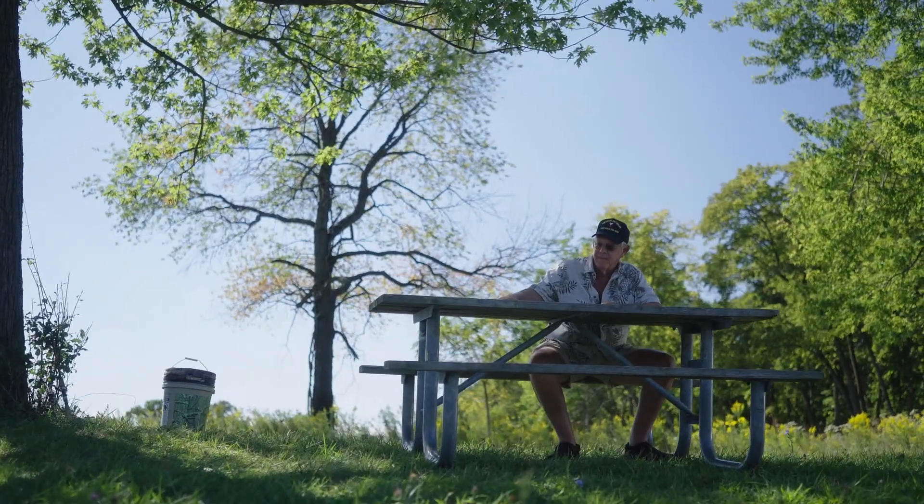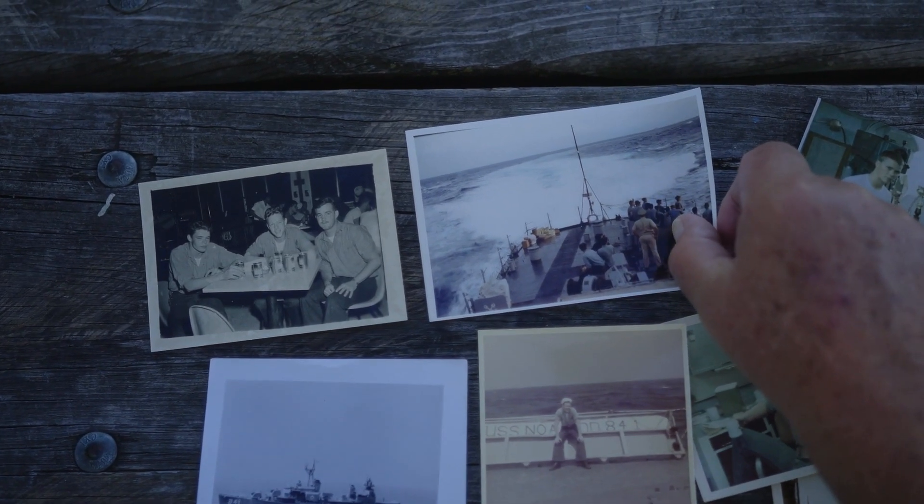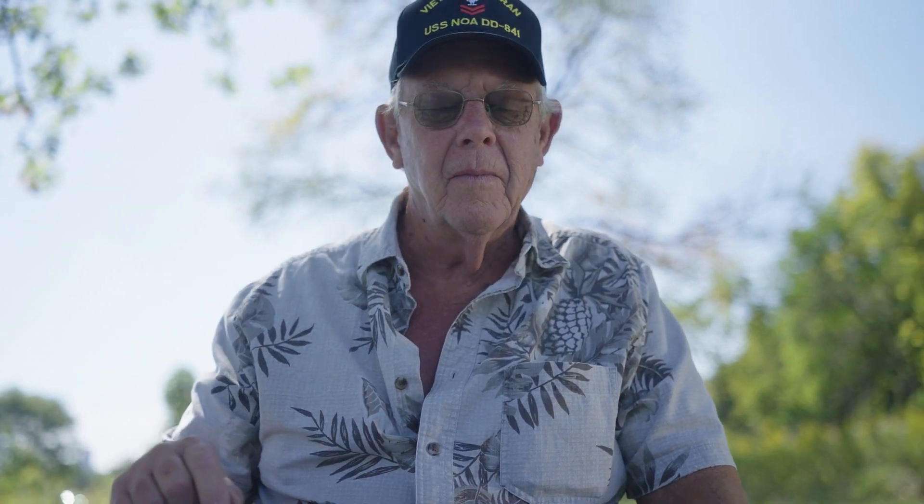My name is Paul Mackle. I enlisted in the United States Navy in 1967. I spent the majority of my hitch on the USS NOAA, a World War II destroyer, and I was an electrician's mate and I was stationed on there for about three and a half years.